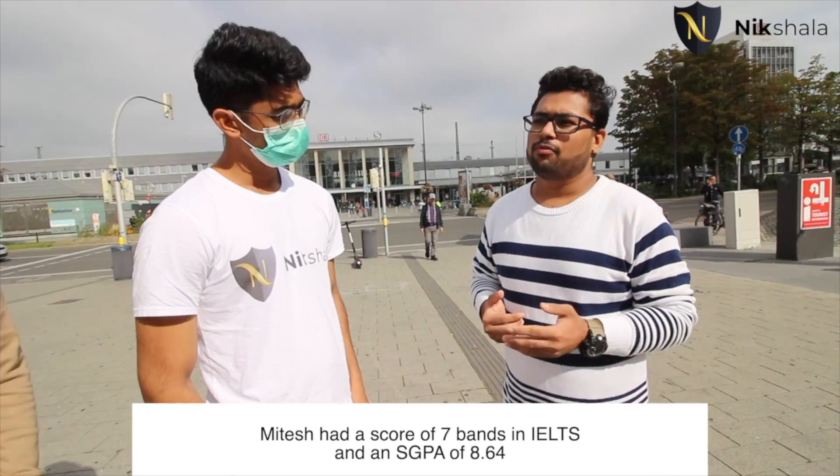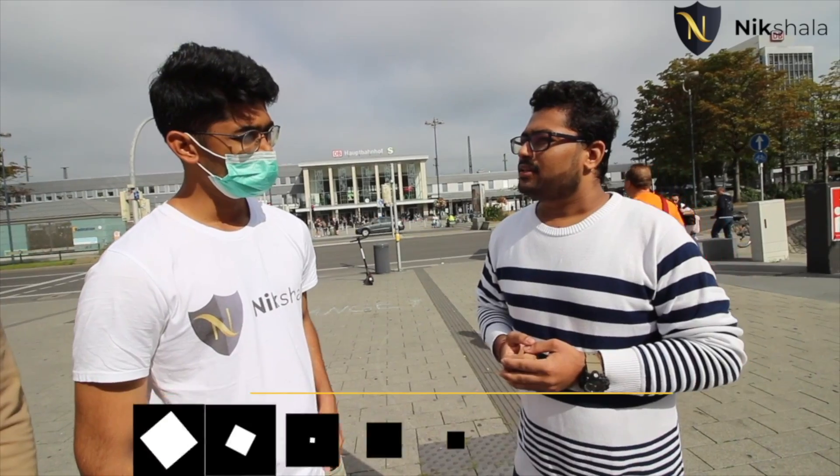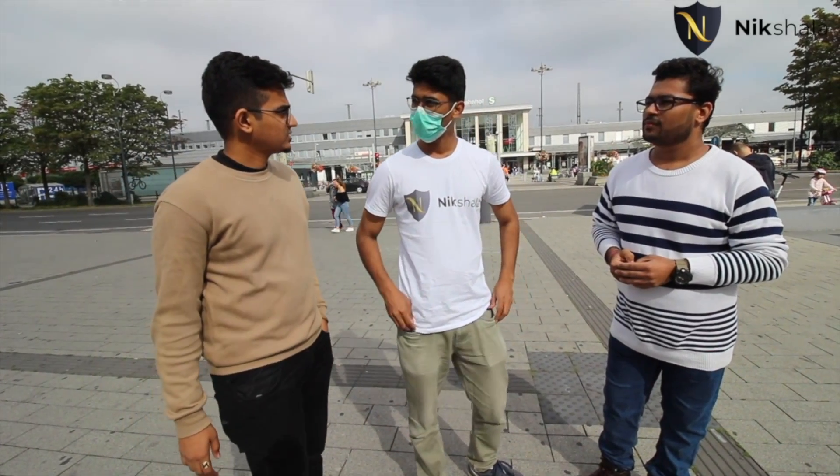Hi, my name is Mitesh. I'm studying at TU Dortmund, enrolled in MMT — Masters in Manufacturing Technology. Before coming here, I gave the IELTS exam and scored 7 bands. My bachelor's score was 8.64, which is around 1.6 in German grade. I did my bachelor's in mechanical engineering. GRE is recommended but not compulsory for our course. We've both been here since September 2019, so we're currently in our third semester.